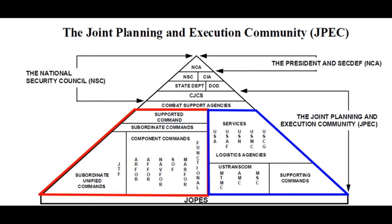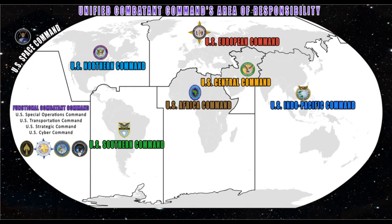Unified combatant commands were formed after 1986 so our jointness would have more jointness in operations and planning. A unified combatant command — also referred to as a combatant command, or COCOM — is a joint military command of the DOD that is composed of units from two or more service branches of the United States Armed Forces and conducts broad and continuing missions. The unified command plan (UCP) is a classified strategic document that establishes the missions, responsibilities, and geographic areas of responsibility for commanders of combatant commands. The CJCS normally reviews the UCP every two years and makes recommendations to the President, through the Secretary of Defense, on changes that may be necessary.